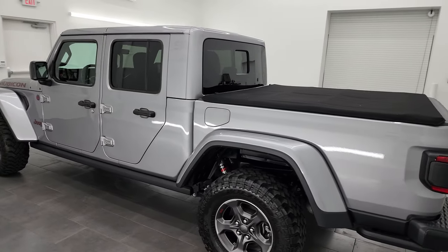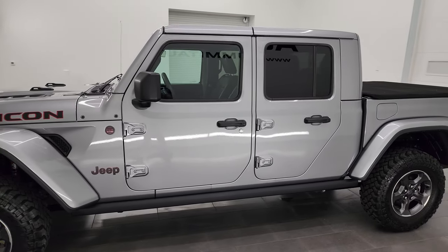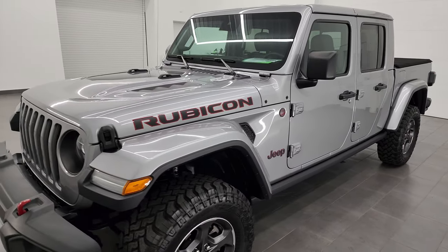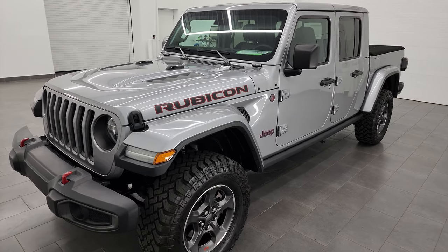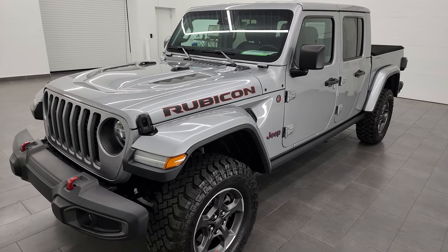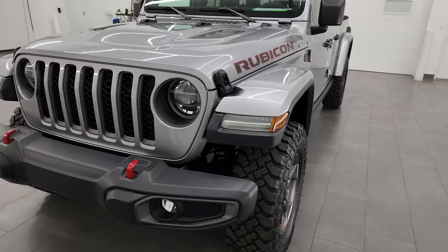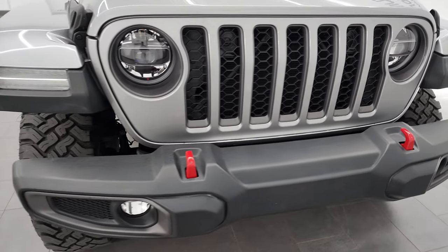This 2020 Jeep Gladiator has the 3.6 liter Pentastar V6 engine, puts out 285 horsepower. It's paired up with the 8-speed automatic transmission. This truck has been fully safetied and inspected by our service shop per the state of Wisconsin inspection process. It has a fresh oil and filter change, all the fluids have been checked and topped off, and it's 100% ready to go.